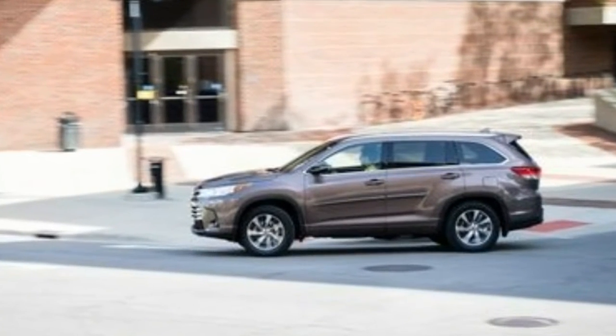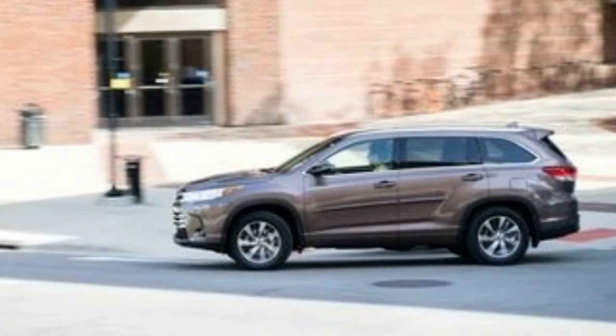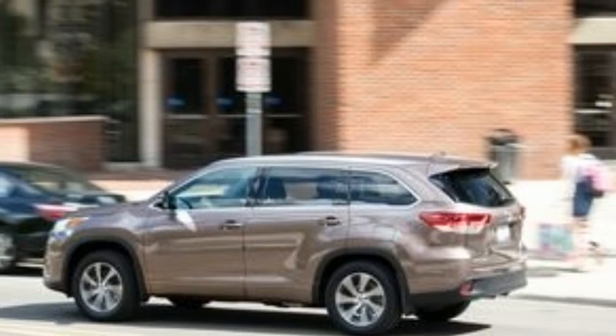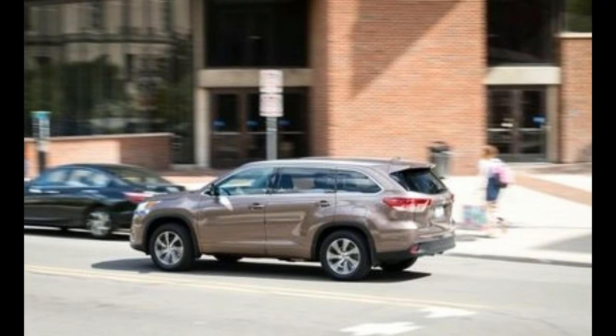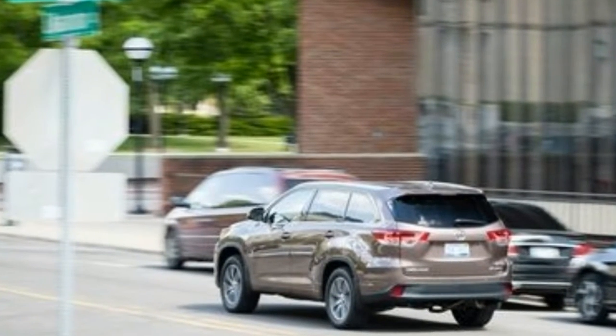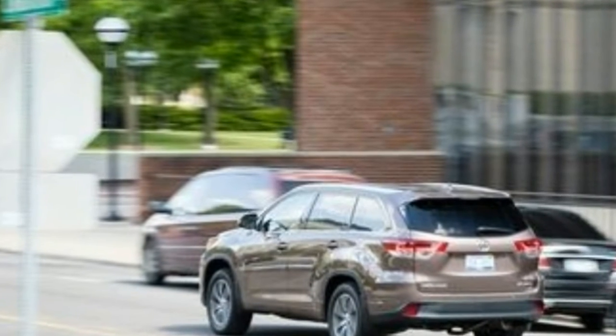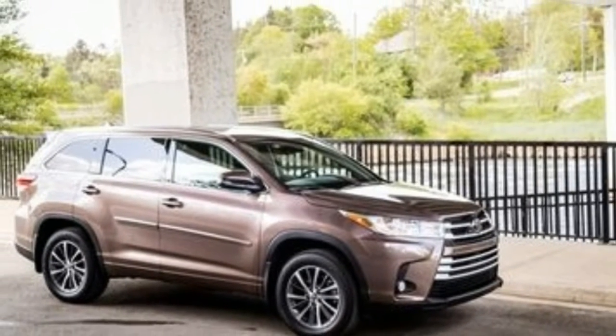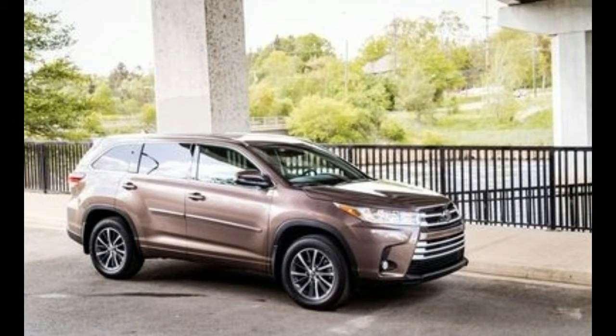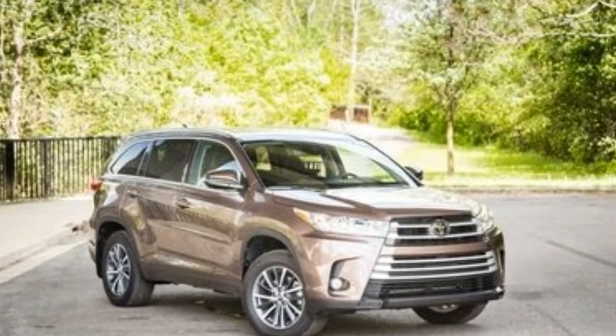The 2018 Toyota Highlander is a three-row midsize crossover with seating for up to eight passengers. It slots above the compact RAV4 and below the full-size Sequoia. Front-wheel drive comes standard and all-wheel drive is optional. A hybrid variant is available and it comes with all-wheel drive standard.